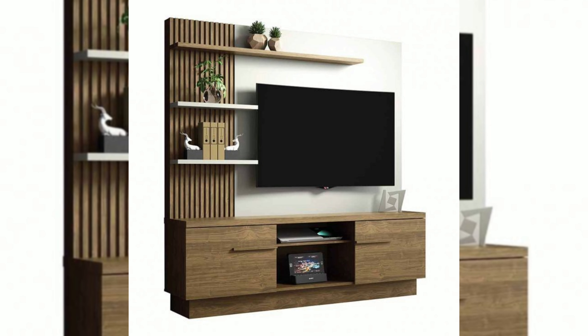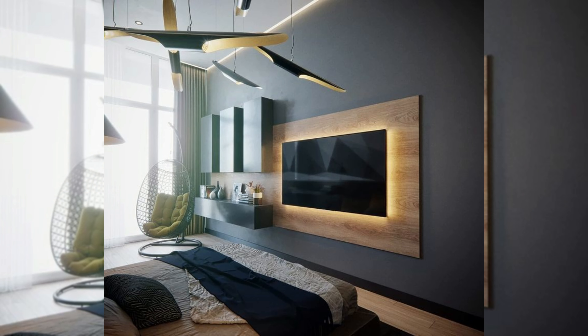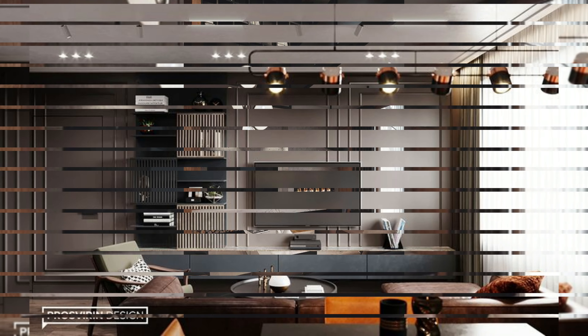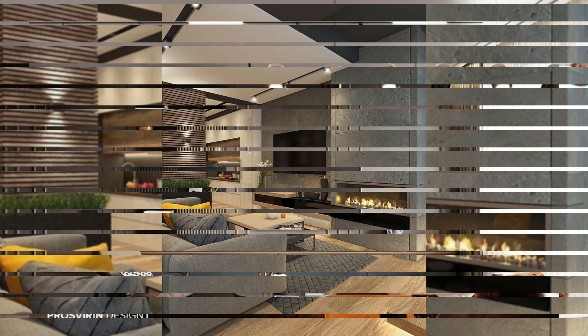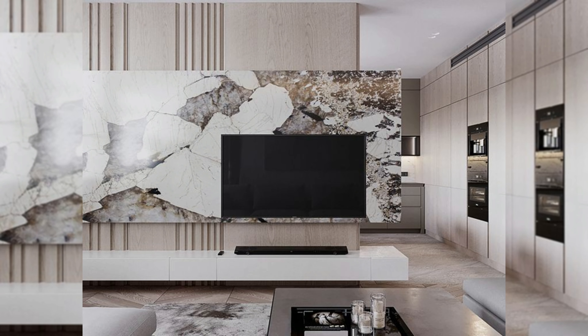Conceal it. Maybe you don't want your TV to be the center of attention in your space. If that's the case, hang it in a place where it can easily be covered — either by a sliding door, a piece of art, or a curtain. This allows your TV to be accessed easily but keeps it out of sight during the majority of the time when it isn't being used. This TV disappears completely behind a panel that blends right into the wall when it's closed up.